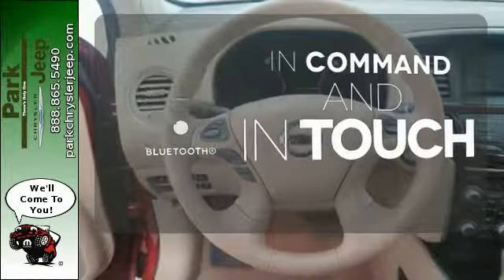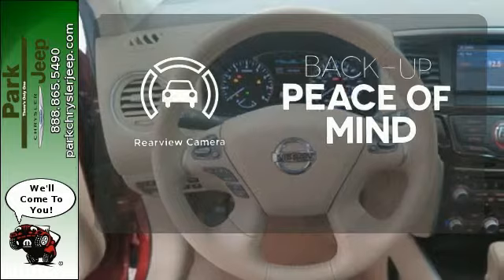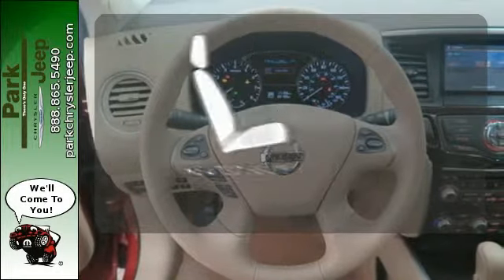Keep your hands on the wheel and eyes on the road with the Bluetooth. With a backup camera, ward off the chills with heated seats.